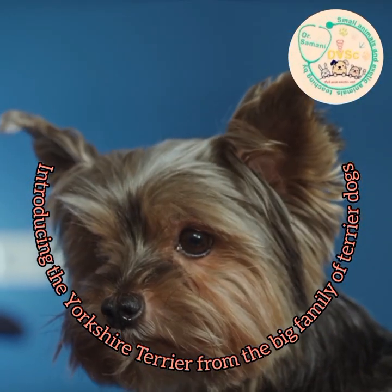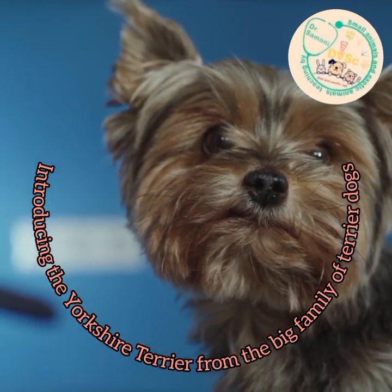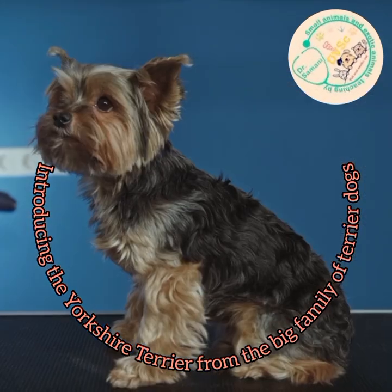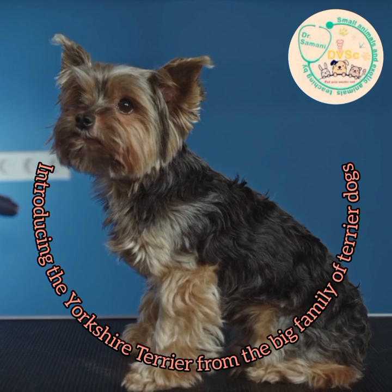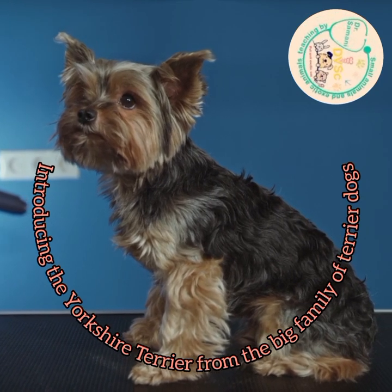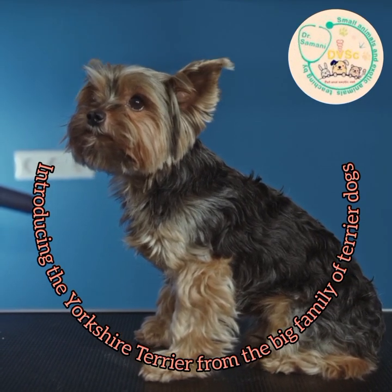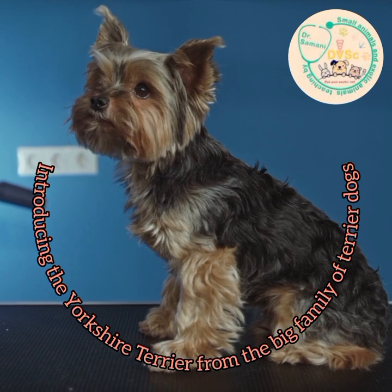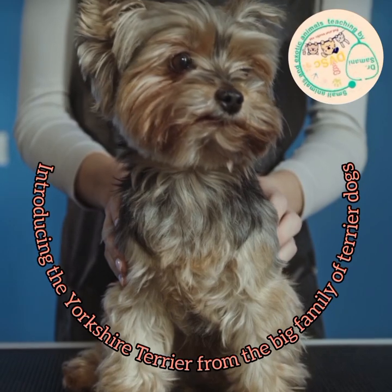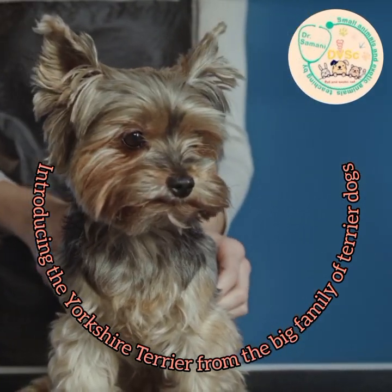The ears of this animal are small and erect in a V shape. The body hair, except for the back and waist, is covered with brown or gold hair, which is quite clear in the film and is a special and typical characteristic of this breed. This dog is suitable for an apartment and is a good pet for beginners.